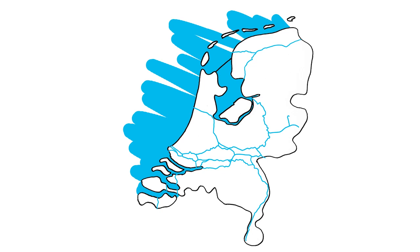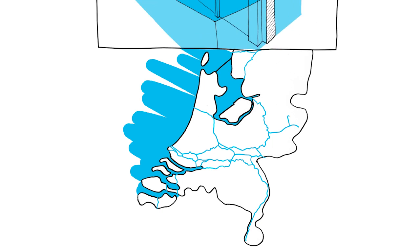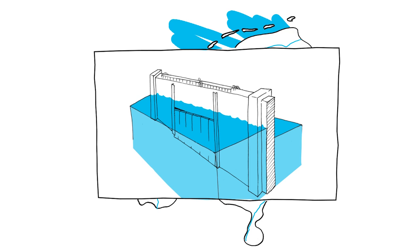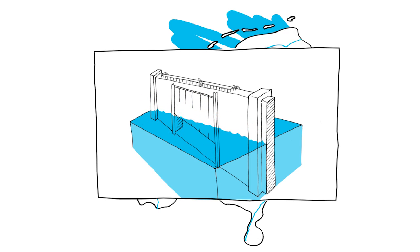All water defences work according to the same principle. If the water rises too much, the defence is closed. When the water is returned to its normal level, the defence is reopened.